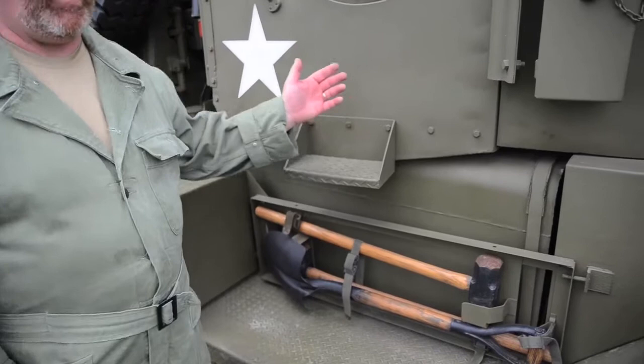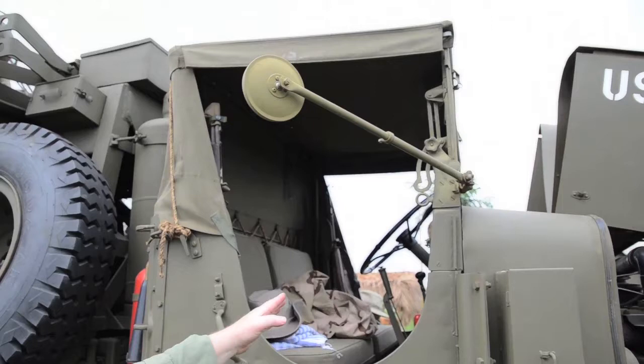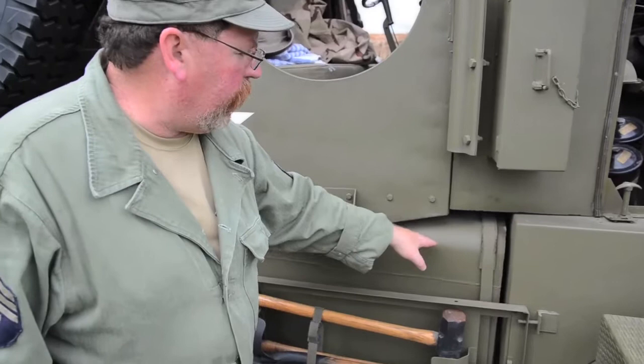The other side has the Pioneer tool rack with the big axes, the shovel, and the axes in it. This cab was designed by Studebaker — you can see it on Studebaker CCKWs and the Ward LaFrance. It's the same cab up until the dashboard, which is specific to this truck. It also has a cutout here for clearance for the dual fuel tanks. By the way, this has two saddle tanks, 50 gallons apiece.